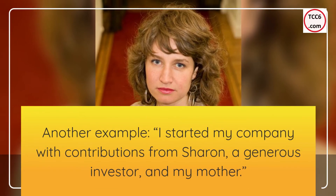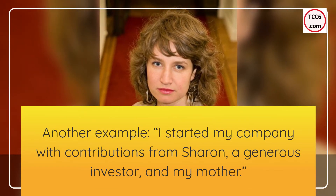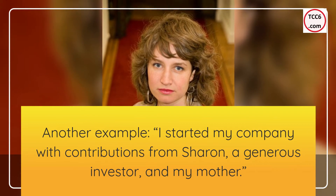Another example: I started my company with contributions from Sharon, a generous investor, and my mother.